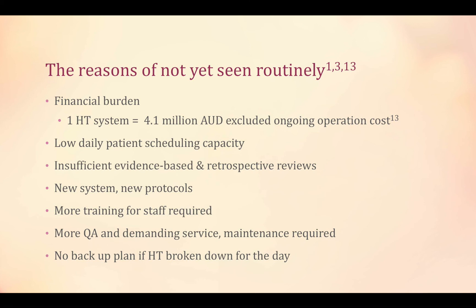The low daily patient intake capacity of tomotherapy makes patient waiting lists longer, since each patient takes longer to treat. Since it is new, it lacks sufficient research or retrospective review to support the promising outcomes. A new machine also means new protocols, more staff training, more QA, follow-up services, and maintenance.